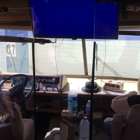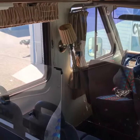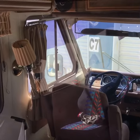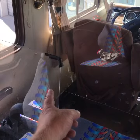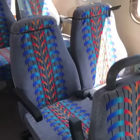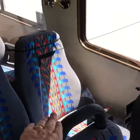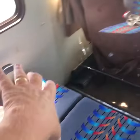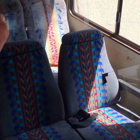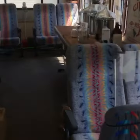Here we are inside the Breaking Bad RV. Just want to give you an update — we've installed quarter-inch plexiglass in between the seats. Also, from this seat to this seat is exactly six feet, so you can sit in the front two seats with a vacant seat in between and be six feet apart.